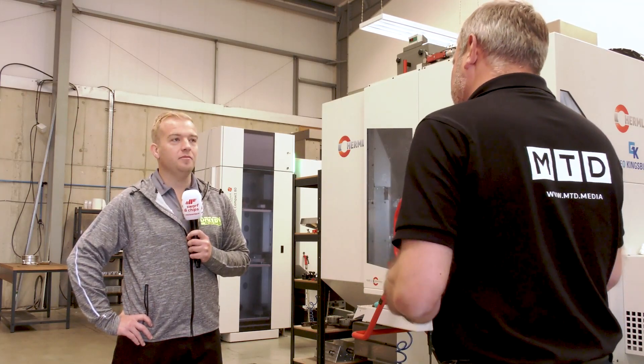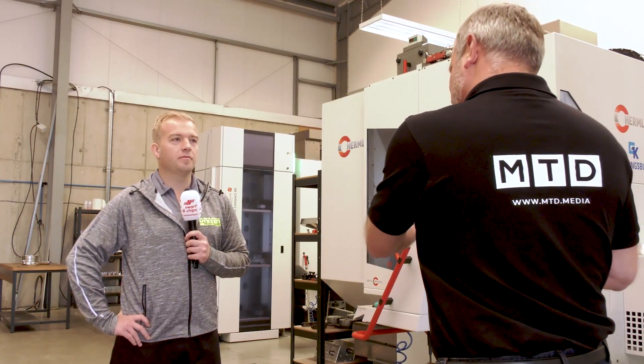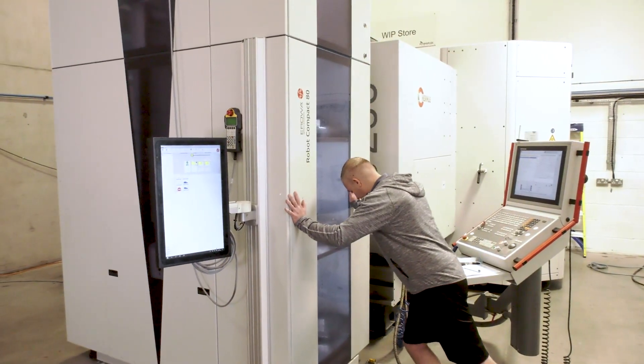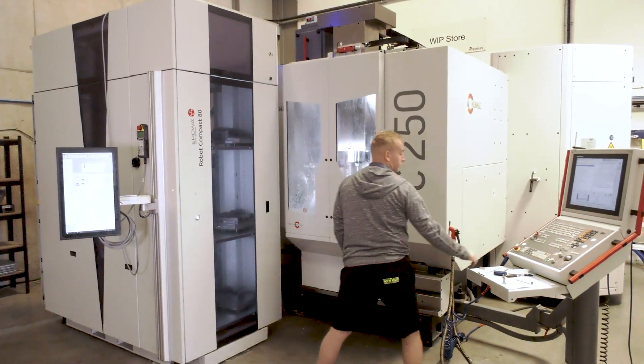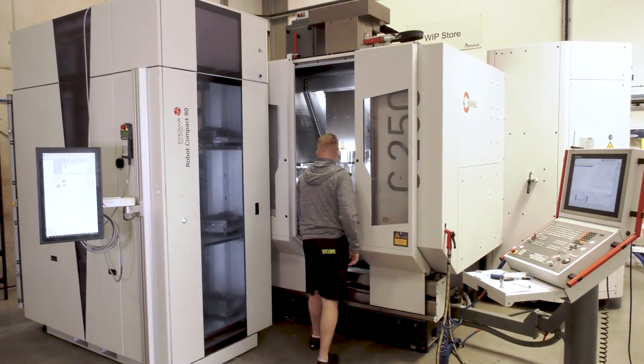When you formed the company back in 2015, the Hermley was the first machine you bought. Now that is such a bold statement from a price point of view. Yeah, they're not a cheap machine, but you really do get what you pay for with a Hermley. They're excellent quality and the service from Kingsbury as well. So yeah, it was a big, big, big decision, but I'm glad I made it in the end.